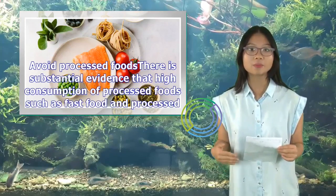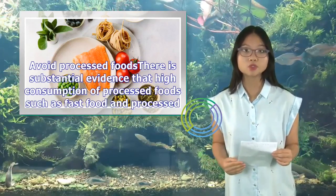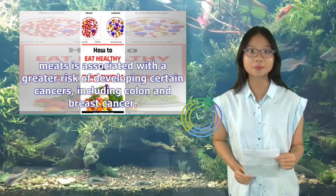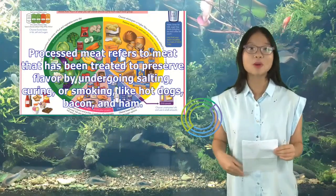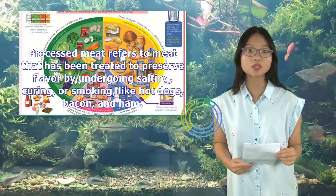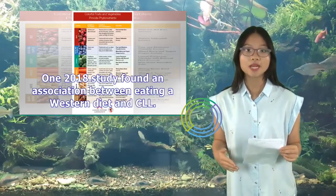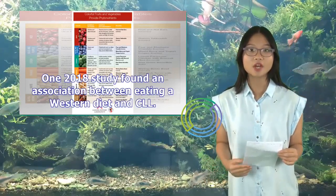Avoid processed foods. There is substantial evidence that high consumption of processed foods such as fast food and processed meats is associated with a greater risk of developing certain cancers, including colon and breast cancer. Processed meat refers to meat that has been treated to preserve flavor by undergoing salting, curing, or smoking, like hot dogs, bacon, and ham.